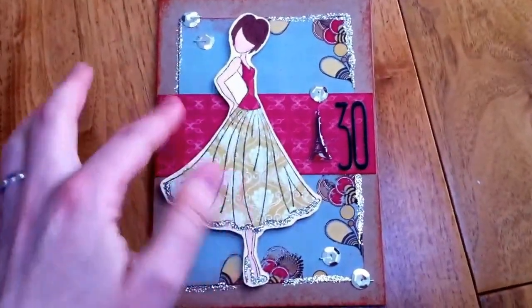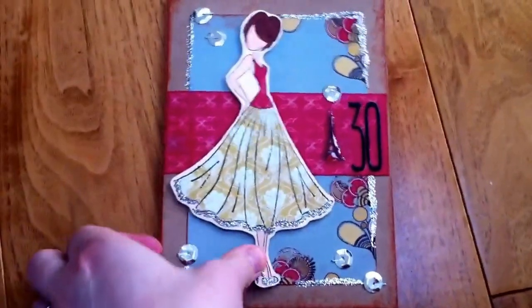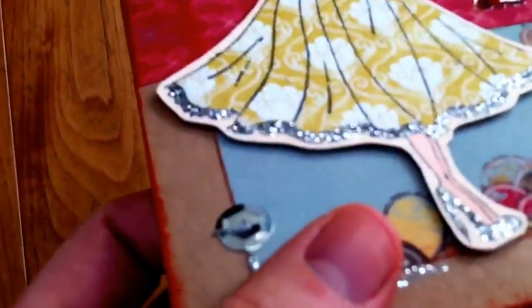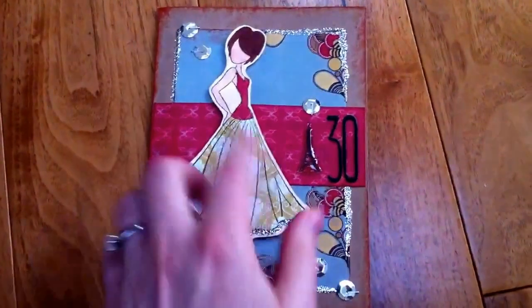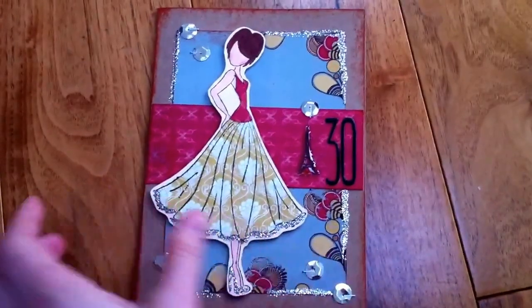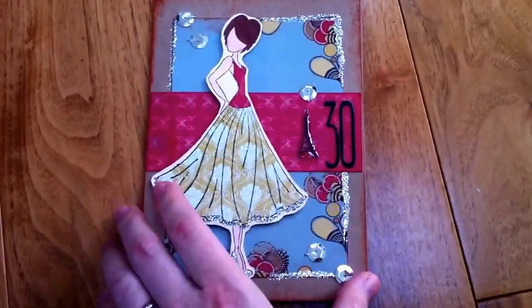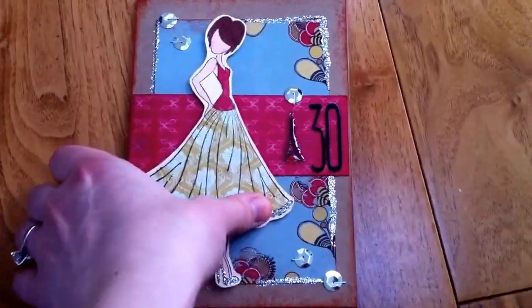I just paper pieced the dress and used the papers in the background. I stapled some little sequins on using the Tim Holtz tiny attacher, and then I added a little Eiffel Tower sticker and just a 30 because it's her 30th birthday. Then I just inked all around the edges. So that's the card.